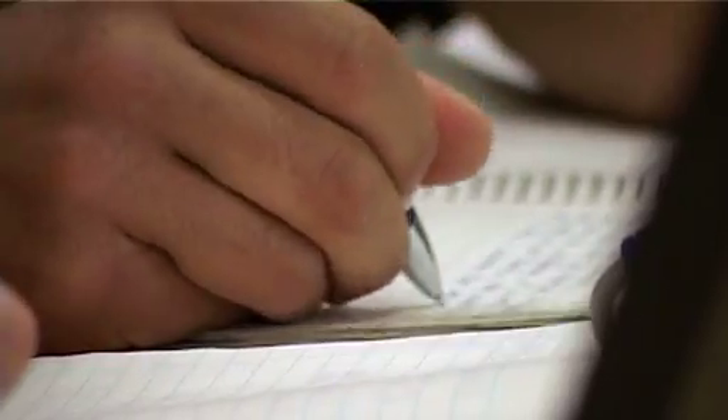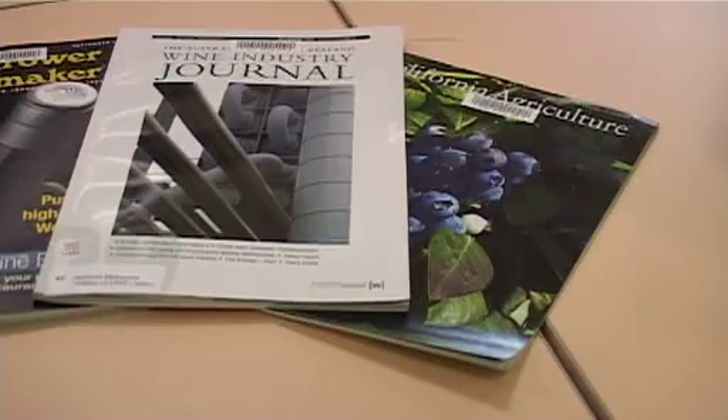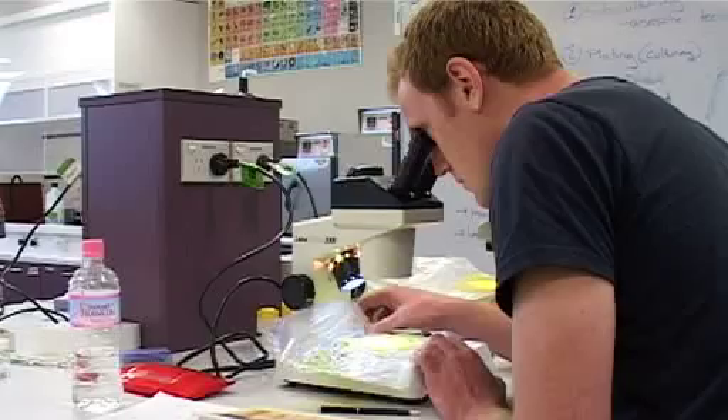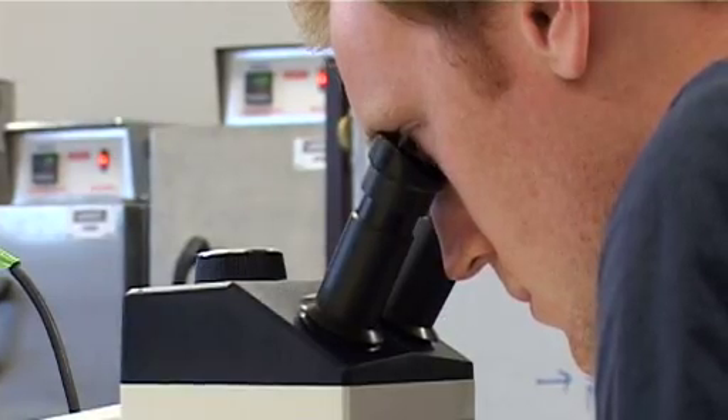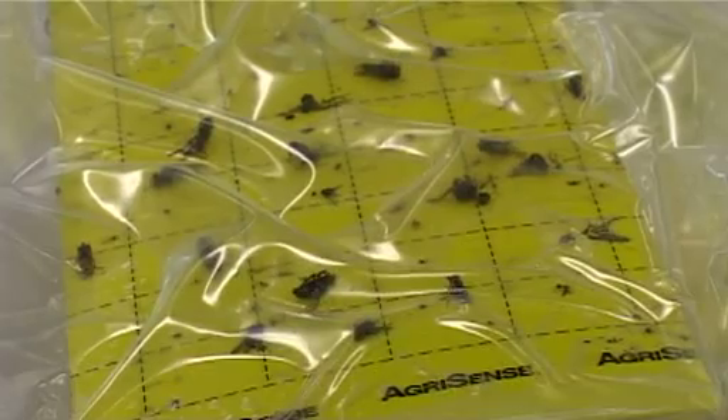NMIT's Bachelor of Viticulture and Winemaking not only provides students with the practical skills required in the wine industry, but also the scientific foundations of grape growing and winemaking. This includes a thorough understanding of grape and wine chemistry, plant physiology, genetics, statistics, and microbiology.